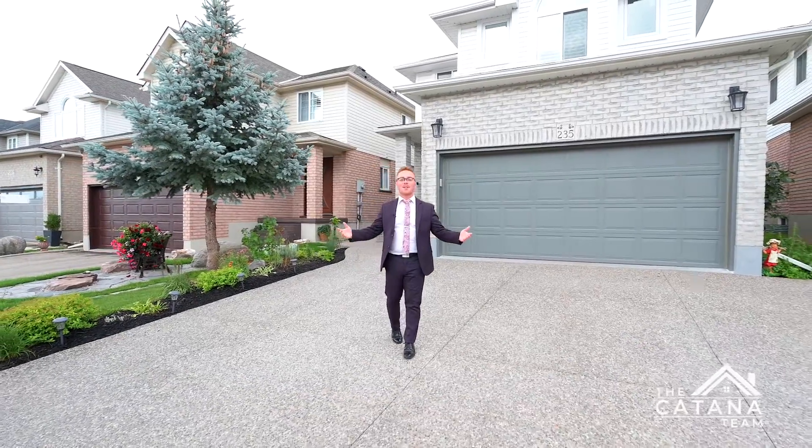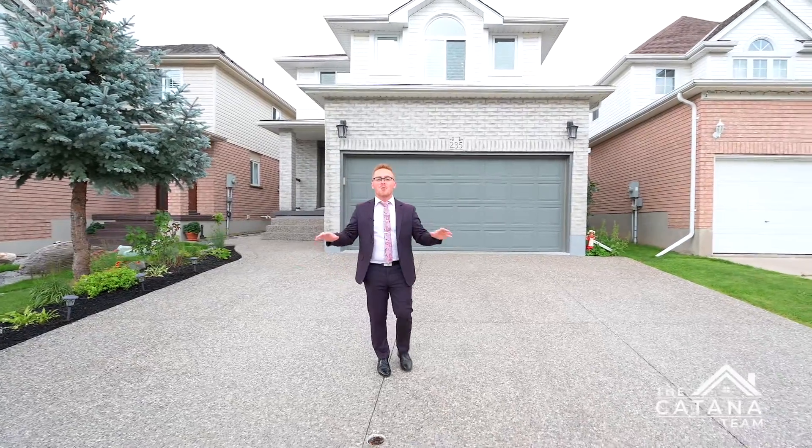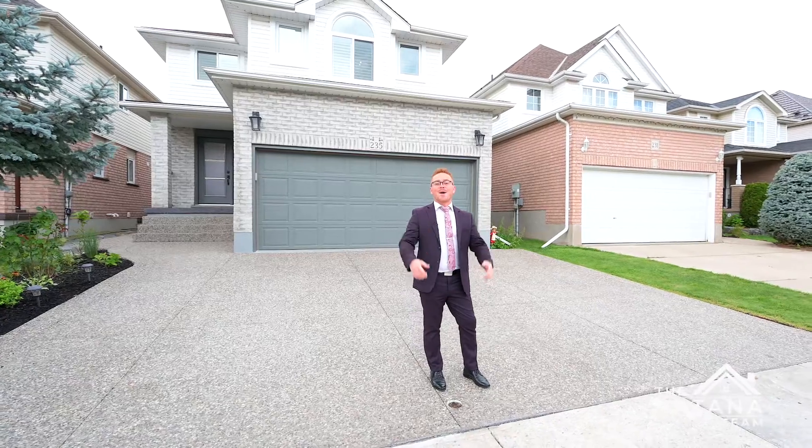Pulling up to this property, you'll be greeted by the brand new concrete driveway, brand new windows, and a brand new front door. Let me take you on a private tour.